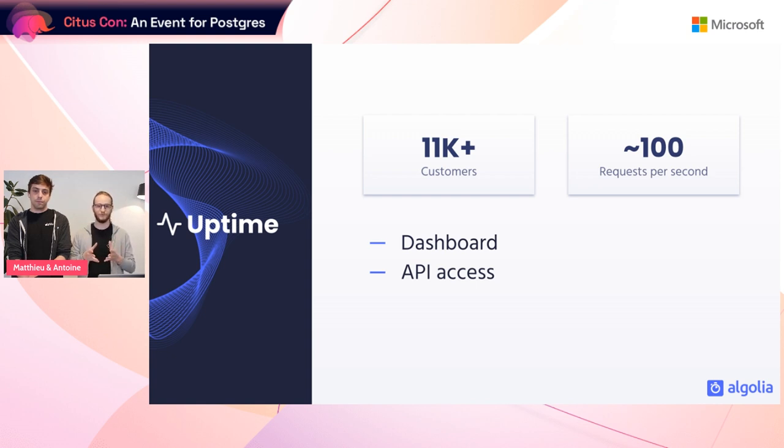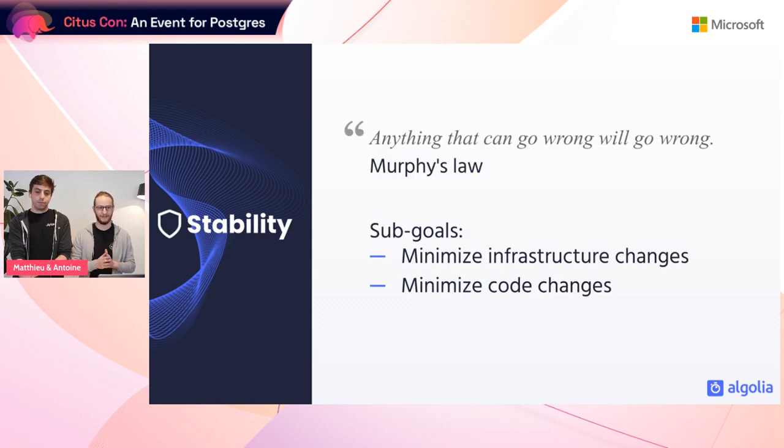In practice, this usage represents a 24/7 load of 100 requests per second. As a result, we wanted minimal downtime to reduce inconvenience for our users. Regarding stability — as engineers, we're all too familiar with Murphy's Law: anything that can go wrong will go wrong. The analytics project had been stable for years prior to the migration, and as a strategic product we wanted to lower risk by reducing all possible changes.